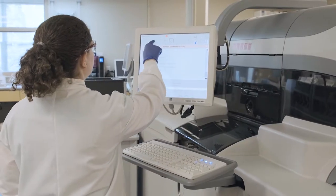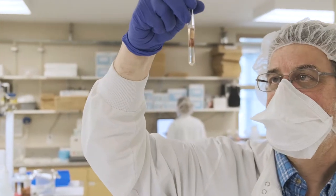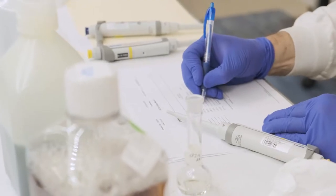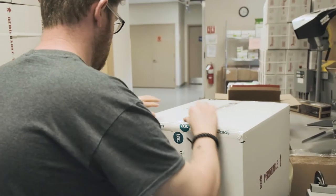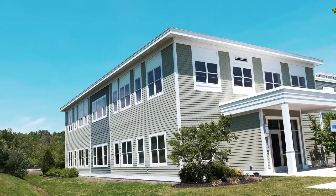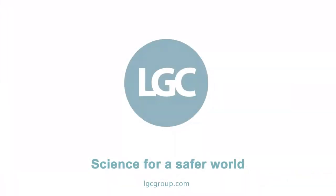We know the importance of the decisions our customers make every day and the potentially life-changing impact of diagnostic results. That's why we work tirelessly to provide clinical labs all over the globe with the highest quality linearity and calibration verification solutions available to support them in their work. LGC — Science for a safer world.